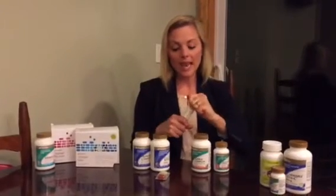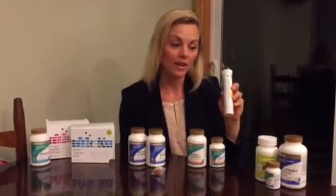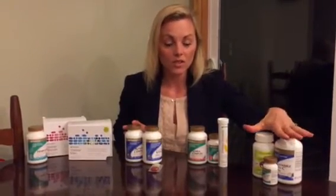We also add what's called Vitalized Immunity. It's one little Vitalized Immunity tab that you dissolve in a six to eight ounce glass of water, and it's the equivalent of vitamin C in 16 oranges. We also add garlic. So that's foundationally what we do for adults, for the children, and what we add when we're starting to feel like we come down with something.